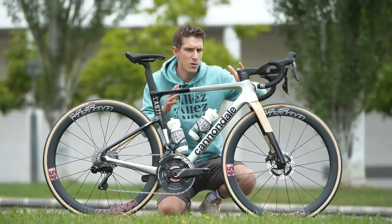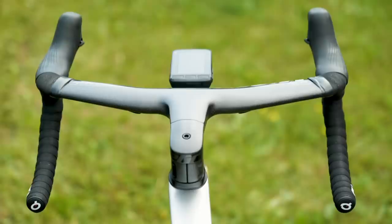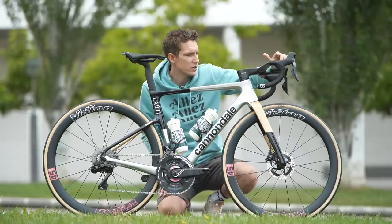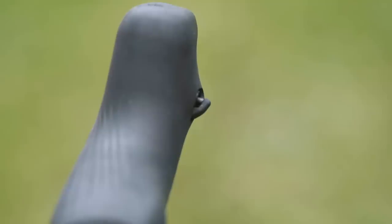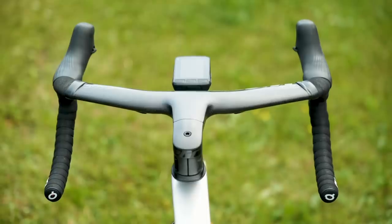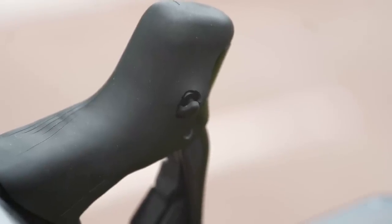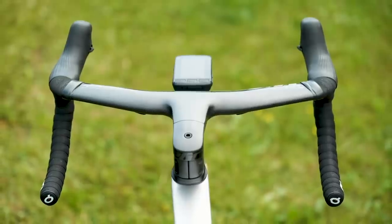It is intriguing, given the trend for narrower and narrower handlebars, that Carapaz is still running 40 centimeter wide bars. That's quite wide, and given that he is a smaller rider, that is really wide. In addition to the usual shifting functions of Shimano Di2 — and the hidden buttons on the top — Carapaz has sprint shifters up there as well, giving him eight buttons in total. The extra buttons on each side shift in opposite directions, which means Carapaz can shift his rear derailleur both up and down with his left hand, ideal for riding one-handed while drinking and eating. A very smart move.